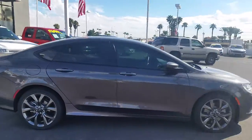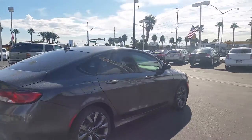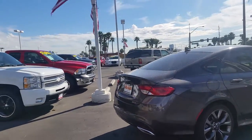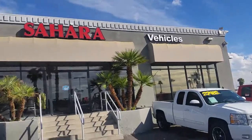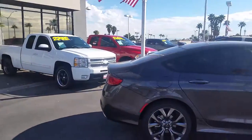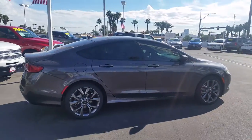This is the exterior of the vehicle. Gorgeous car. Warranty on this is for five years, 60,000 on your engine transmission. Bumper to bumper right at Sahara Chrysler, corner of Sahara Avenue and Decatur. Please ask for Fritz at 702-595-2716. Let's put a face to the name, and we'll see you soon.